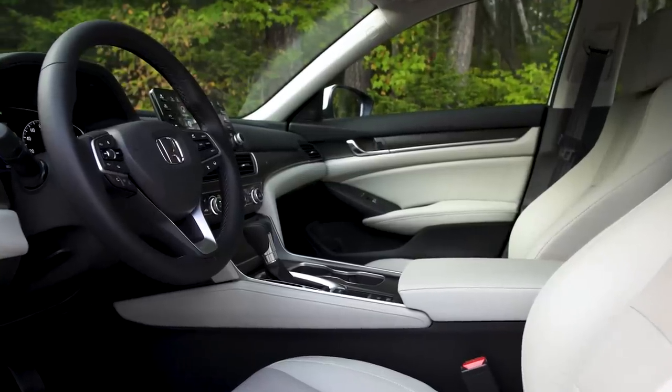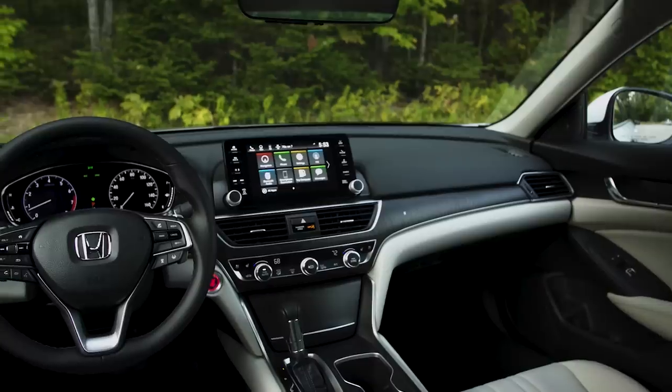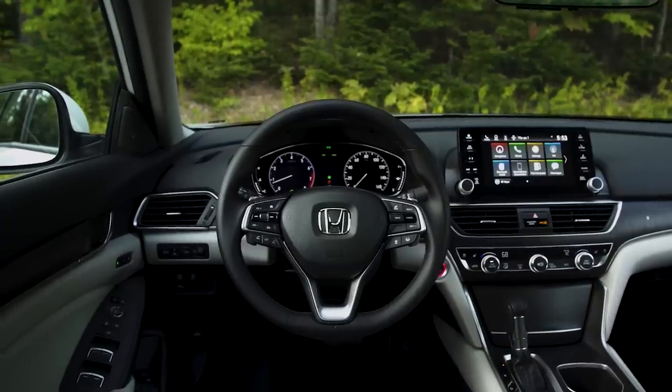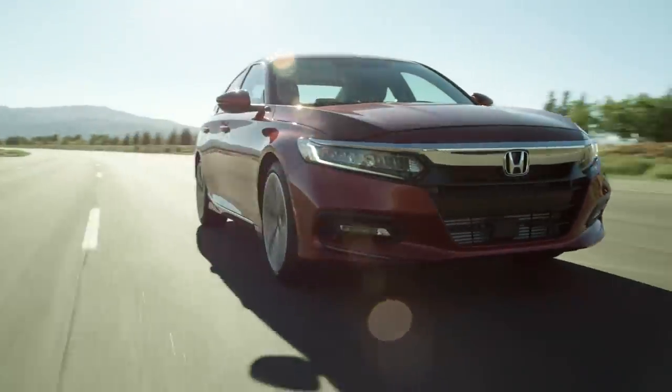Inside the Accord, you'll find a larger, more premium interior that complements the exterior design. From the driver's seat, you'll notice a lower front hood design and narrower A-pillars, which have been moved back relative to the driver's position — translating to an amazing panoramic forward view, giving the driver unprecedented visibility.